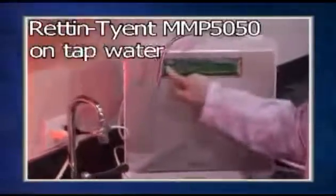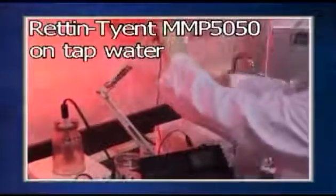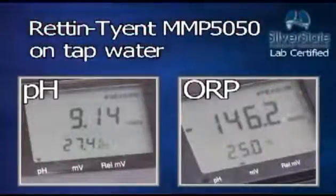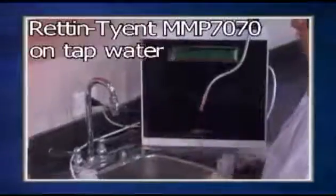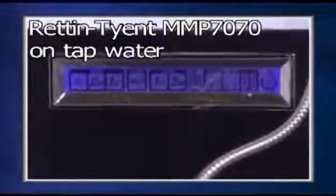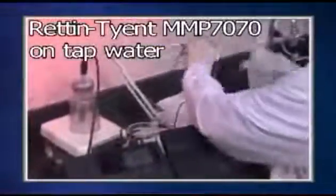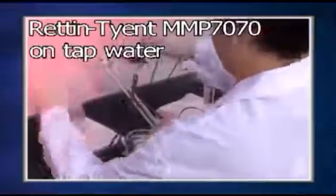The Rhett and Tyent MMP 5050 is next, with a pH of 9.14 and an ORP of minus 146.2. Here is the Rhett and Tyent MMP 7070, tested at the highest possible power setting, which has a pH of 9.47 and an ORP of minus 740.1.